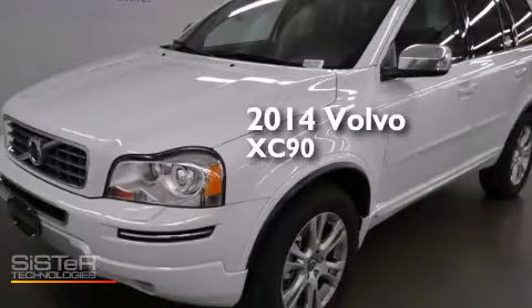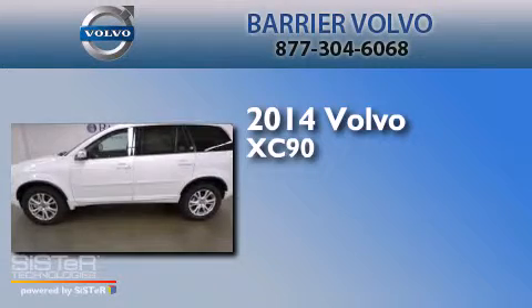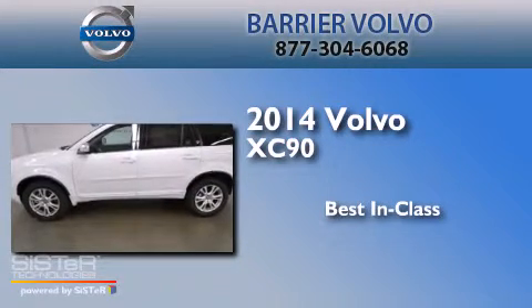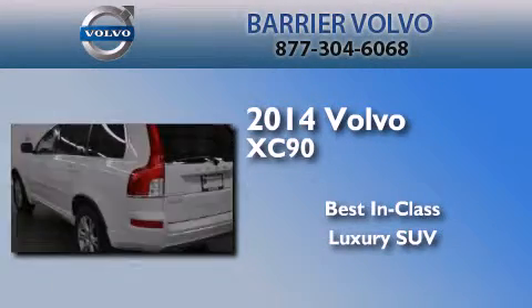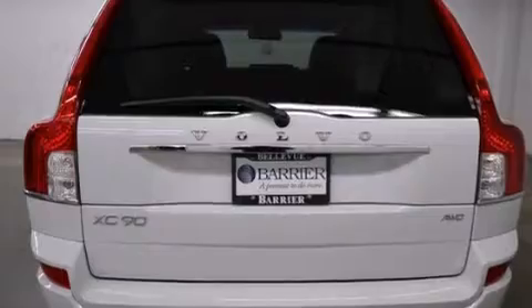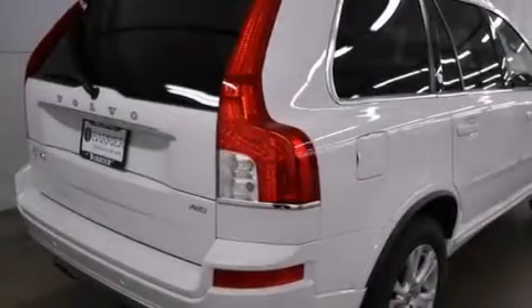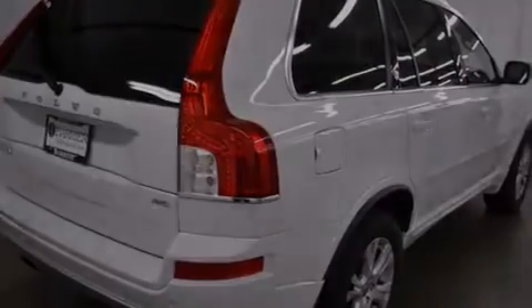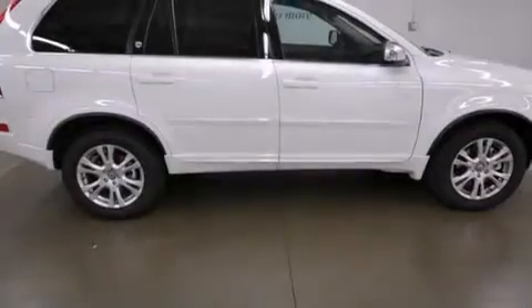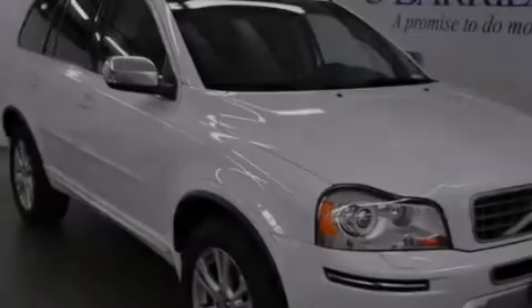This is a brand new 2014 Volvo XC90. Its top features include Bluetooth cell phone integration, a sunroof, a speed sensitive volume control system, a low tire pressure indicator, a multi-link rear suspension, skid plates, and high intensity discharge headlights.